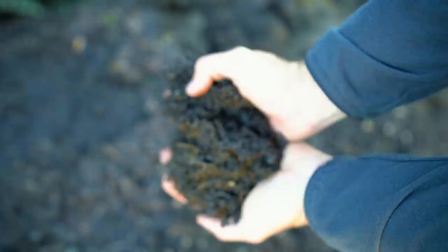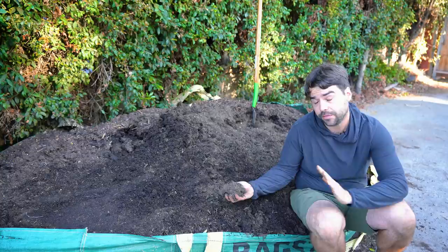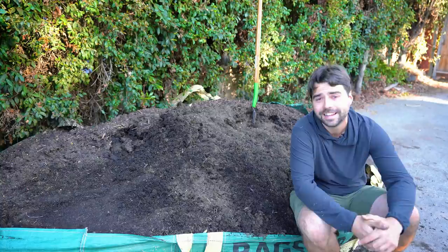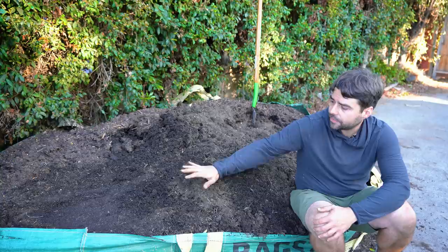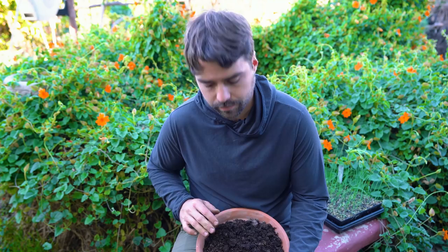If the pile becomes bone dry, organic matter can actually become hydrophobic — it will repel water, just like you may have experienced with peat. So it's important to maintain some level of moisture. I'm probably going to water this once a week. Get good compost locally if you can find it organic; if not, do the best you can. Having as much compost as you need really makes gardening a lot easier.